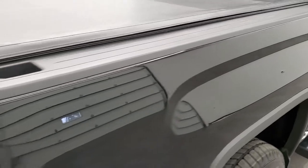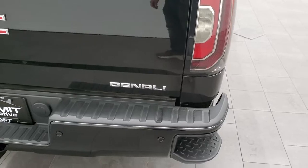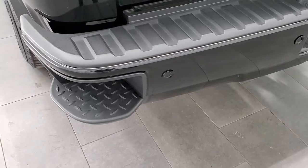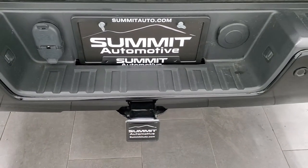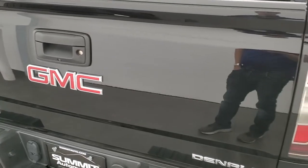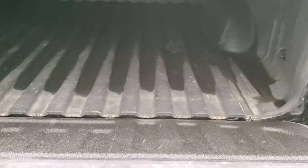This one has the bed rail covers and a Lund soft roll-up tonneau cover. Coming around to the back, you get the LED tail lamps. The rear bumper is in pretty nice shape — I didn't see any major dents or dings. It does have the rear bumper steps and the backup parking sensors. Full towing package, which includes a receiver hitch, four pin, and seven pin wiring. The tailgate is in really nice condition as well. It does have a locking tailgate, backup camera, and there's that Lund soft tonneau. I didn't see any rips or tears on there — that's in pretty nice shape.